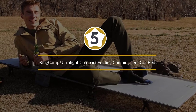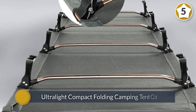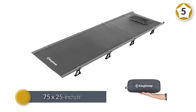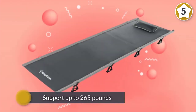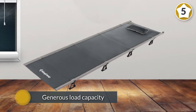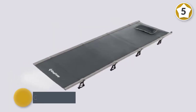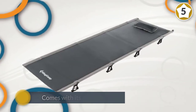Number five: the King Camp Ultralight Compact Folding Camping Cot Bed. King Camp makes some outstanding outdoor gear, and this cot is right near the top of the list. It folds down to virtually nothing yet opens up to a spacious 75 by 25 inch platform that supports up to 265 pounds. It rides less than five inches off the ground, so if the weather gets cool you won't experience much heat drain. It is as attractive as it is functional and comes with its own pillow.